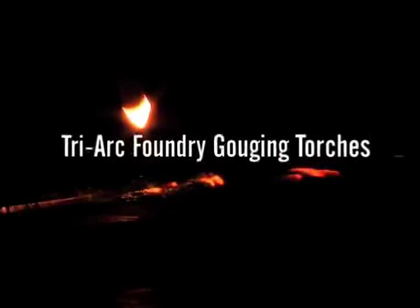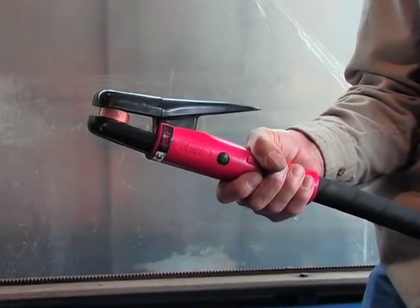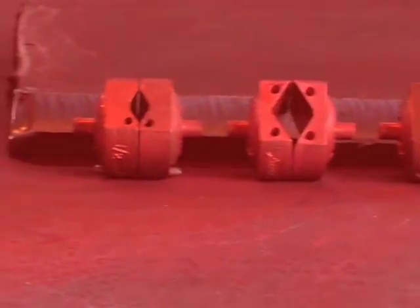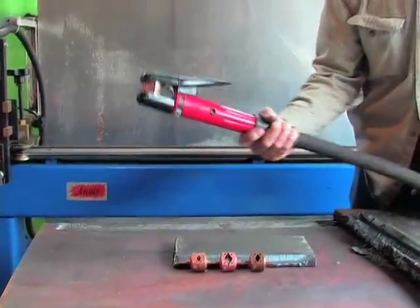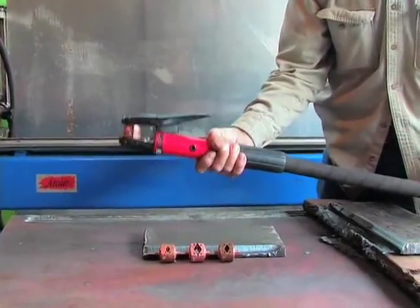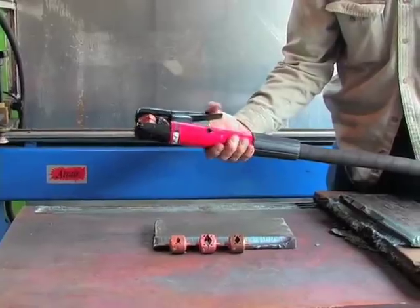Tri-Arc foundry gouging torches. ArcAir's Tri-Arc torch offers one torch body with the versatility to accept three different types of heads, including defect removal heads, pad washing heads, and general purpose cleaning heads. With a heavy duty all-purpose body, this flexible tool can easily be tailored to fit your application needs. Plus, it can cut company inventory and maintenance costs by taking the place of several ordinary cleaning room air carbon arc torches.